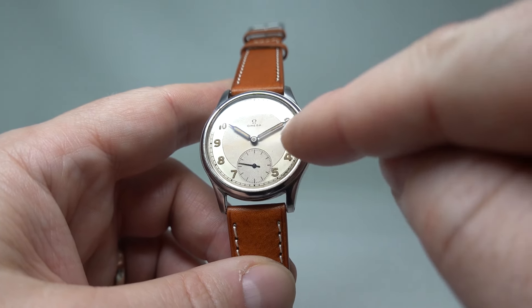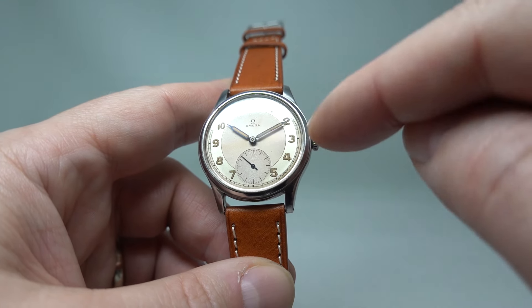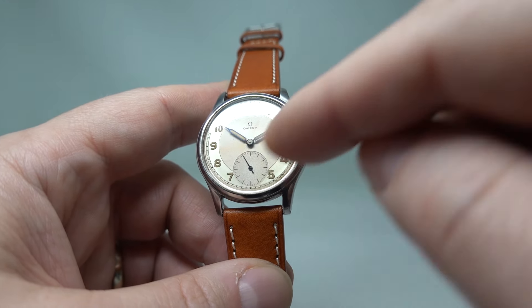You can actually see a line towards three and nine, where the hands have been left for a long time — there's actually a mark on the dial. This is a radium burn, so it's actually burnt the dial.